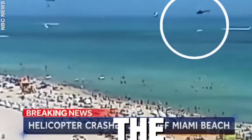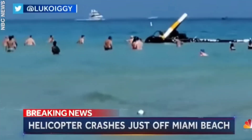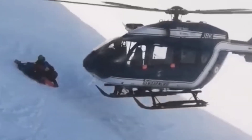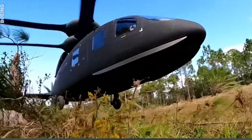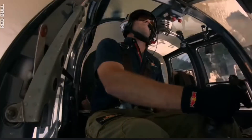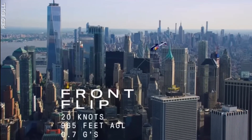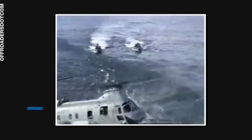Helicopters are one of the most dangerous modes of transport on the planet — crashing into the Atlantic Ocean, narrowly missing crowds of beachgoers. Some are built for complex military and rescue operations. But in poor weather, even the most advanced helicopters can be grounded. So how do pilots land them in rough conditions, and what happens if the engine fails?